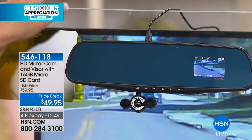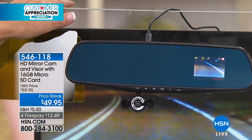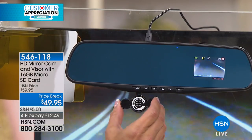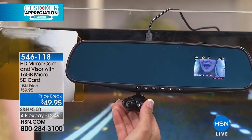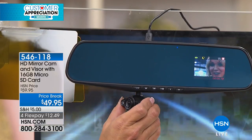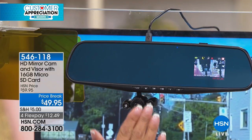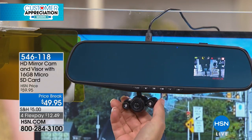If you're an Uber driver or a Lyft driver, why wouldn't you want something like this in your car? Because people get crazy out there. You can turn it around — this is the driver's view — but then you could point it to the back seat so you could actually see what's going on.